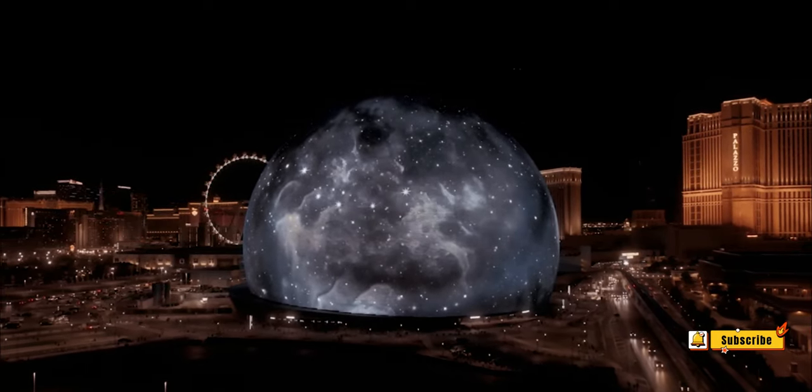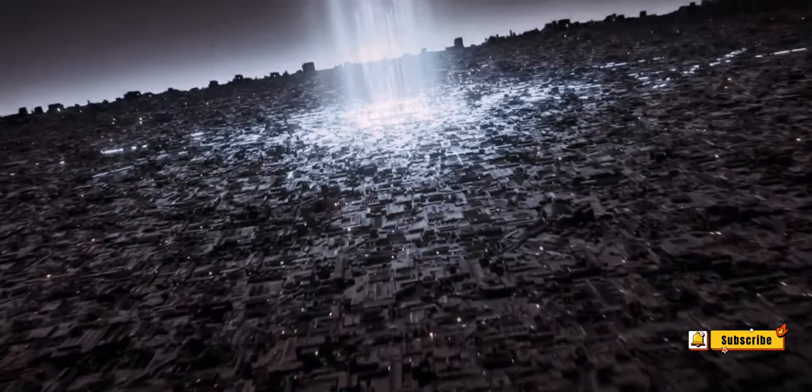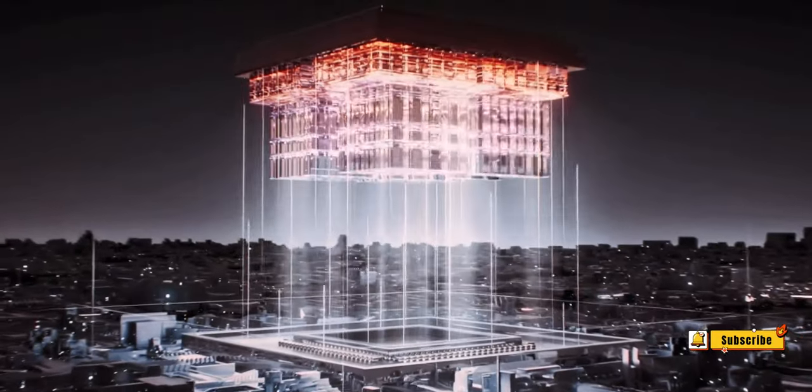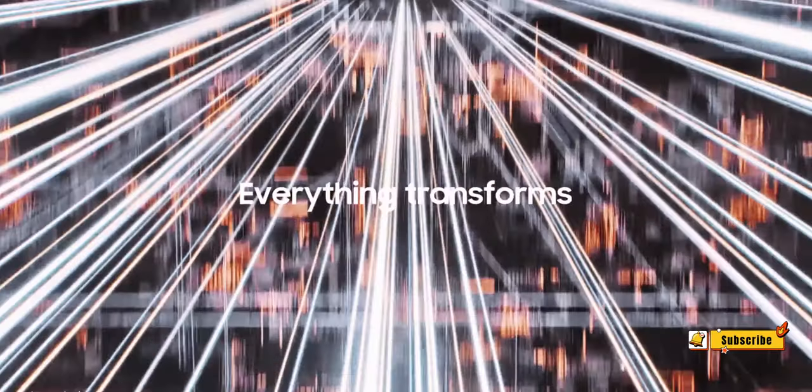Buckle up for a journey into the tech wonders of the Galaxy S24 Ultra, where every detail counts and every rumor sparks anticipation. Join us on this exhilarating ride — your front-row ticket to the smartphone revolution awaits.